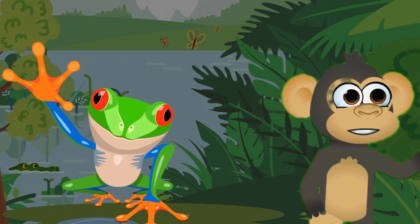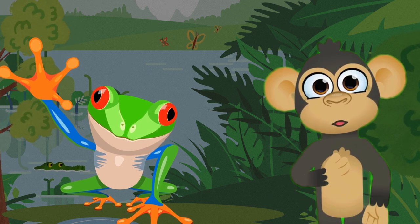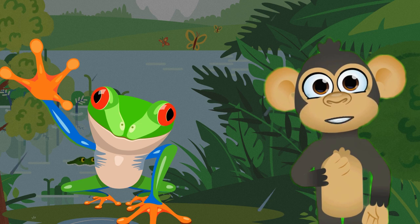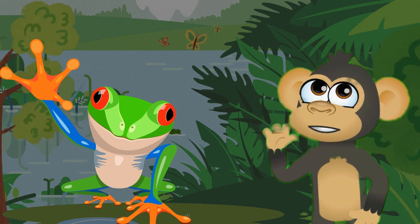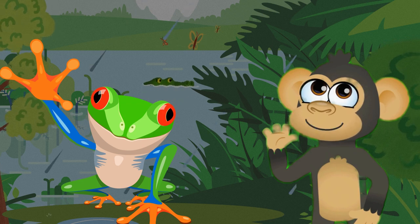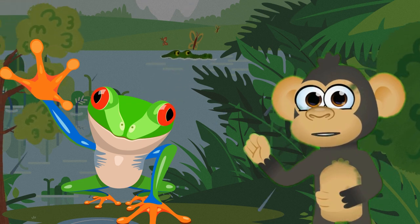Lastly, let's hop into the world of the tree frog. These small amphibians come in a variety of colors and play a vital role in the rainforest ecosystem. Tree frogs have special pads on their toes that help them stick to leaves and branches. Their vibrant colors serve as a warning to predators, signaling that they may be toxic.